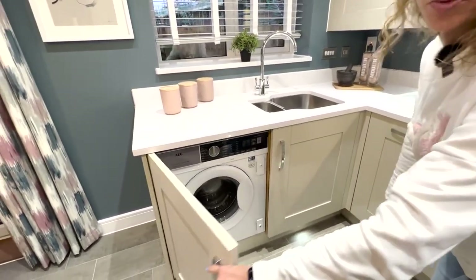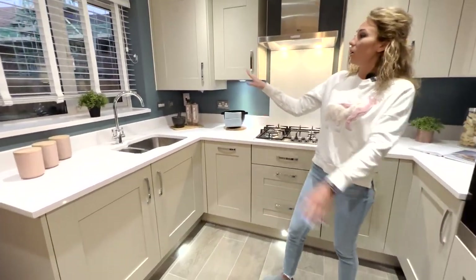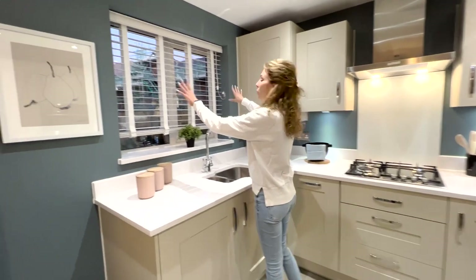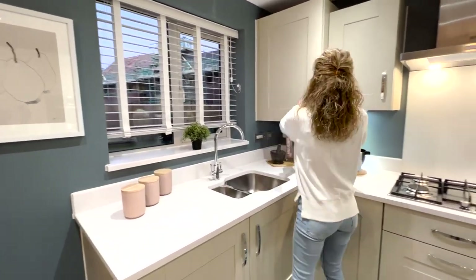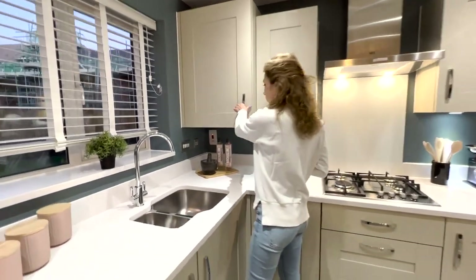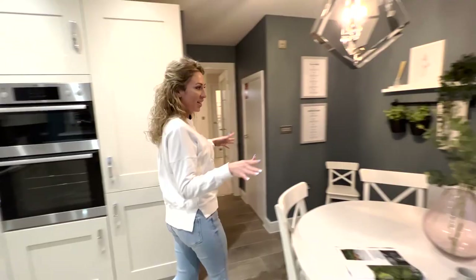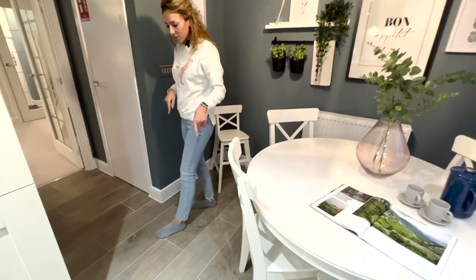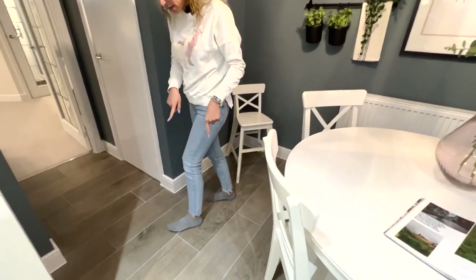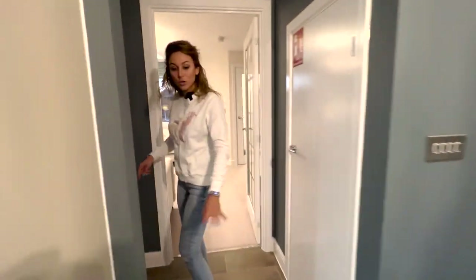There's a space for the washing machine, a one-and-a-half under-mounted sink with a nice view through the garden, and probably here is the central heating — it's very nice, like a perfect family home. We have tile floor in here and I like it; it's a nice style and easy to clean.